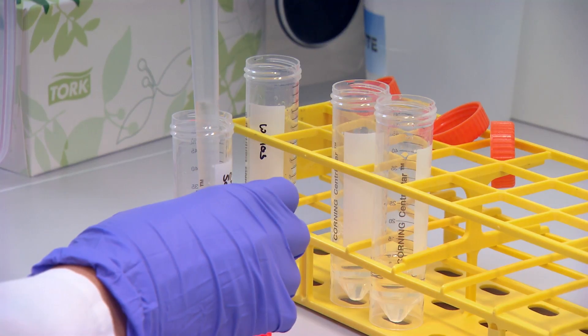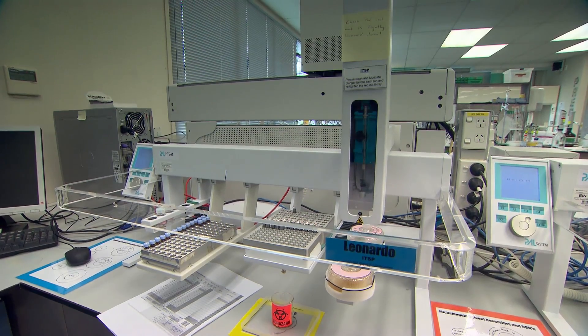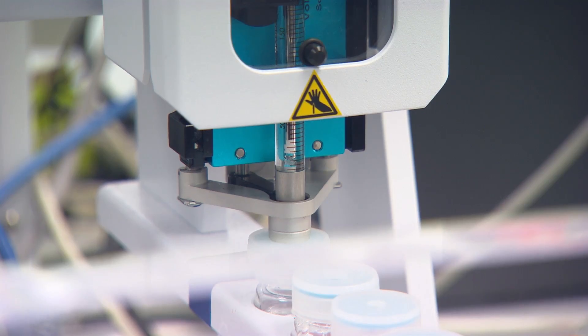We started as a soil testing lab, then diversified into environmental testing and then food analysis. So we're quite diverse and all of those areas are important to us. The bulk of the work is probably environmental, followed by both agricultural and food testing. We're finding that a large portion of environmental testing is really to do with the management and understanding of nutrients bleeding off our agricultural farming operations.